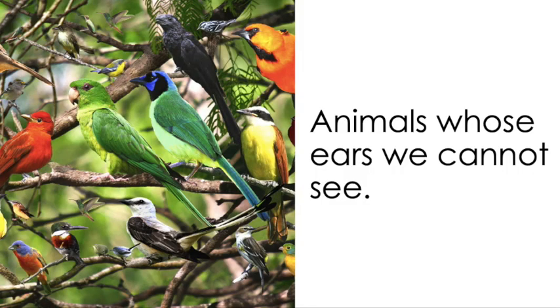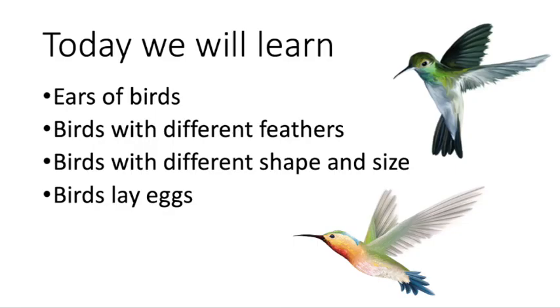Now, moving to Part 2 of this lesson 'Ear to Ear', we will learn about animals whose ears we cannot see — but they all have ears. In this part, you will learn about birds. Here are some points we are going to discuss about birds.